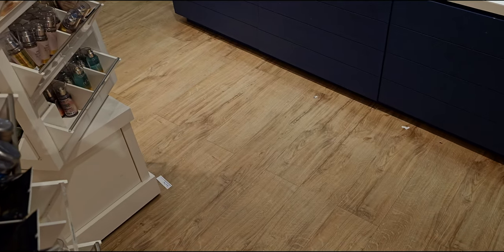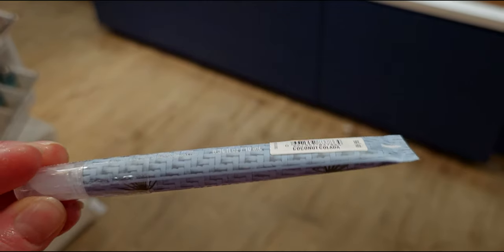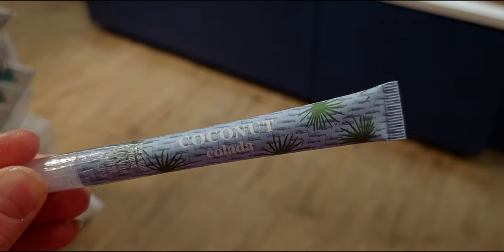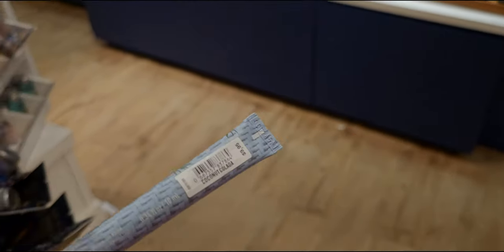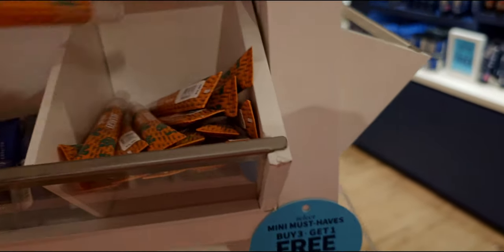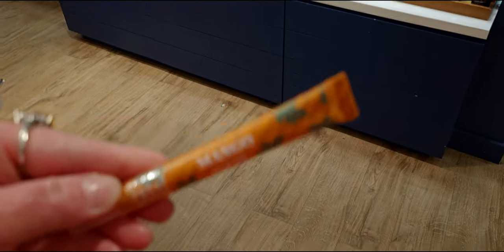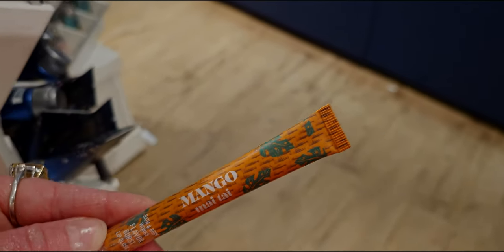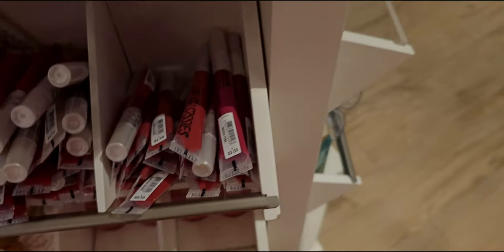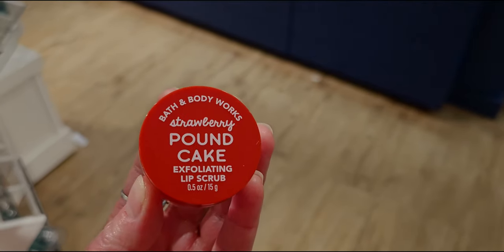This one with the blue color — it's the Coconut Colada. Yes, Coconut Colada — that's a good one! There are actually more flavor burst lip glosses. One more to show you — the Mango Mai Tai. So there are four options for those new flavor lip bursts; they're going to taste super yummy. And down here is the Strawberry Pound Cake exfoliating lip scrub.